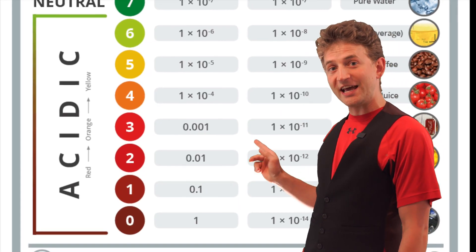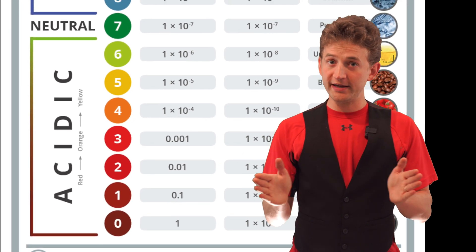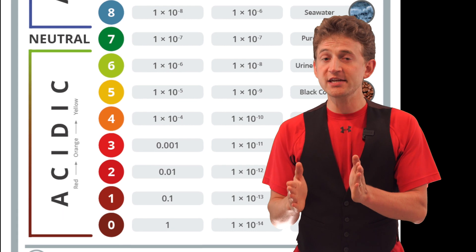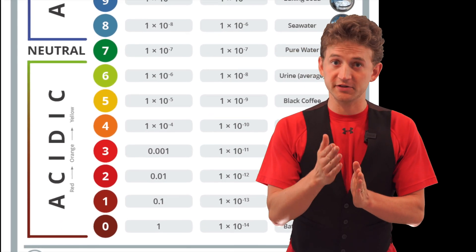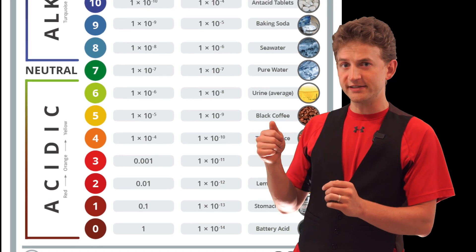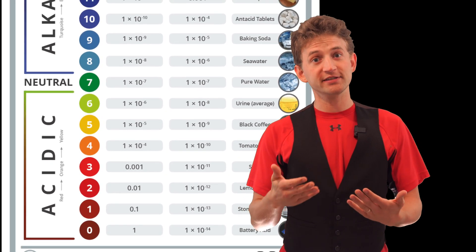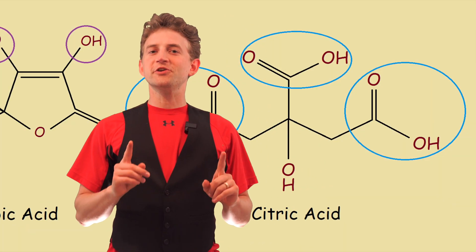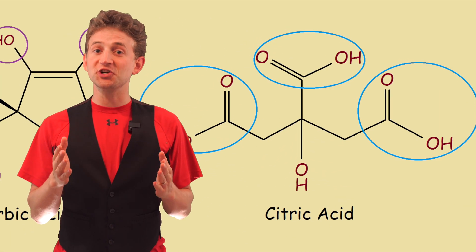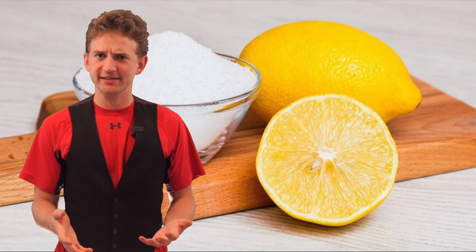One quick fact: did you know this scale is based on a factor of 10? Starting at 7 and working both ways, 6 is 10 times more powerful than 7 in respect to acids, 5 is 10 times more powerful than 6, 4 is 10 times more powerful than 5, and so on all the way down to 0. The ingredient in lemons is citric acid, which is about a 1.2 on the pH scale — pretty strong for an acid.